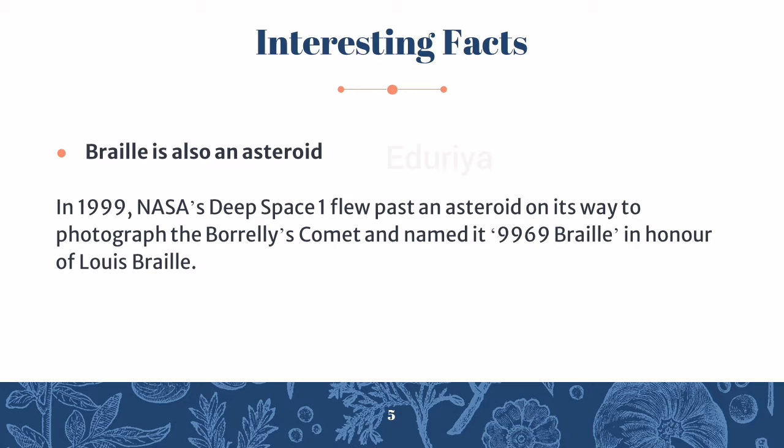Now let's see some interesting facts. Braille is also an asteroid. In 1999, NASA's Deep Space One flew past an asteroid on its way to photograph the Borealis comet and named it 9969 Braille, in honour of Louis Braille.